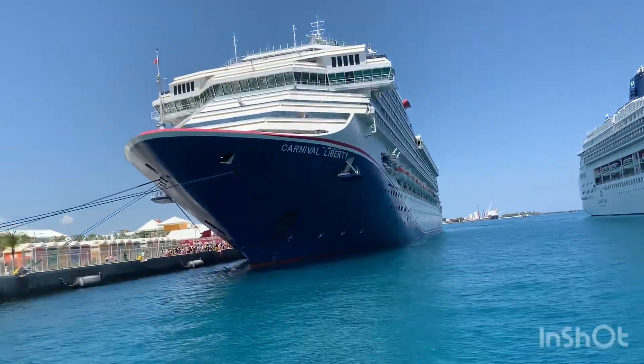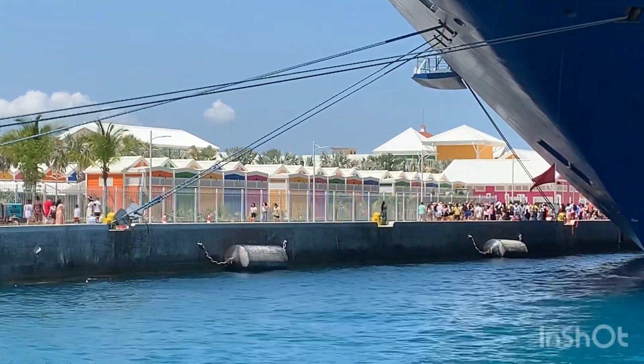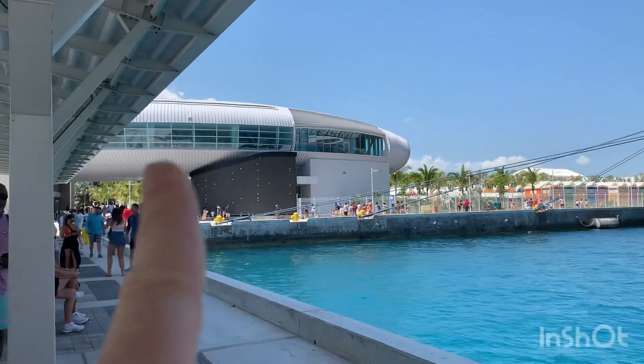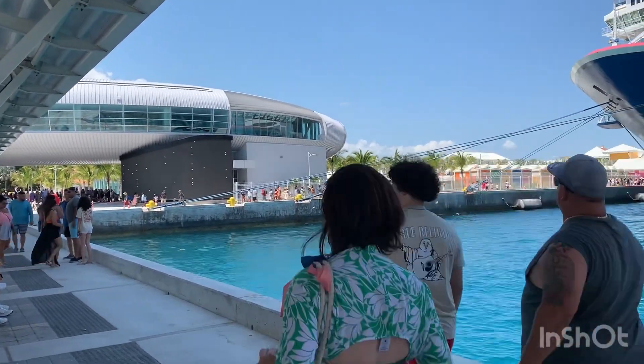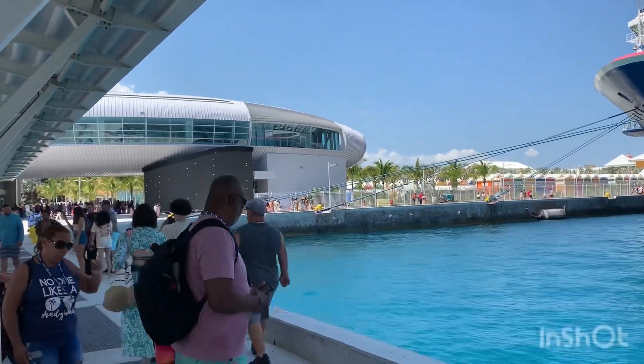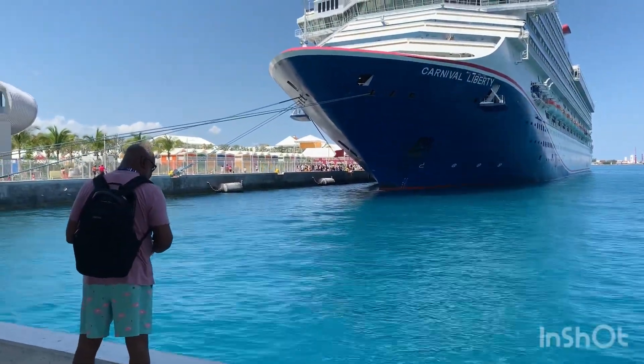A lot of ships in port. You can see all the new kiosks they have. It's not quite open yet but there's going to be tour excursion desks, and probably a restaurant or shops, souvenir shops. Lots of artisan vendors off in the distance.